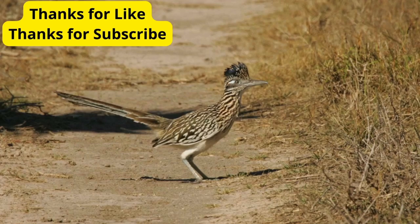There you have it, folks. Five incredible animals that call the desert home. These creatures have amazing adaptations that allow them to survive and thrive in one of the toughest environments on earth. If you enjoyed this video, give it a thumbs up, and don't forget to subscribe for more wild adventures. Thanks for watching, and see you next time.